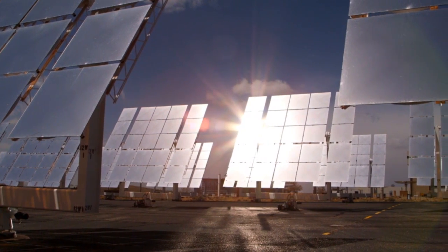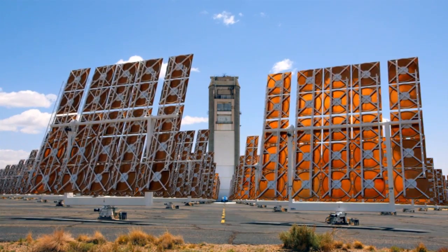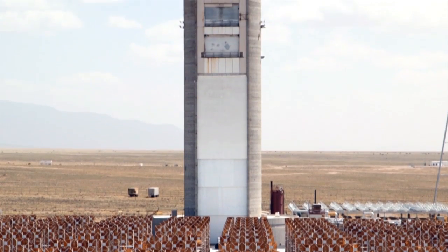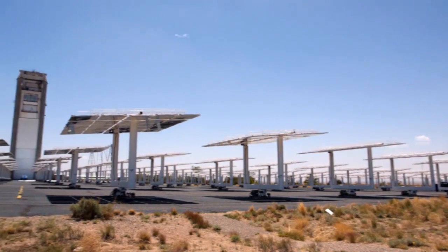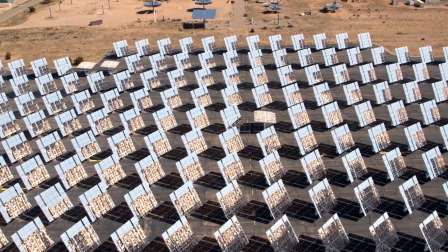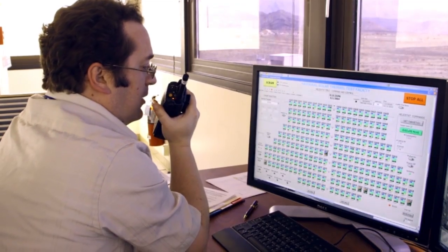The value of concentrating solar power is that it generates heat first and foremost, and that heat can be very cheaply and efficiently stored for use later on to produce electricity. With conventional CSP technologies using molten salt we can provide 24-7 electricity production.